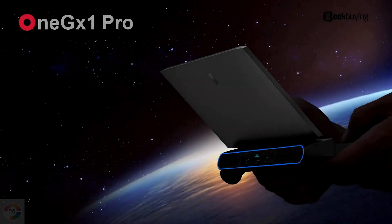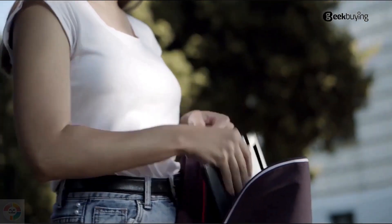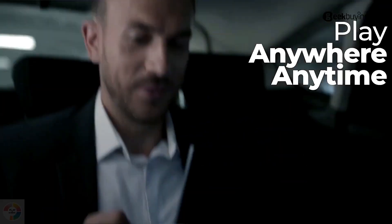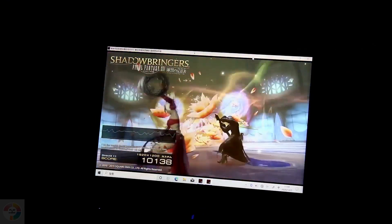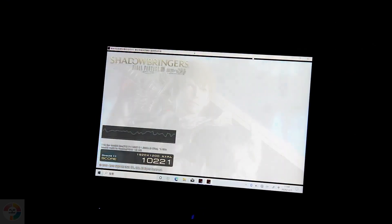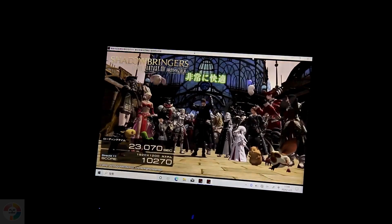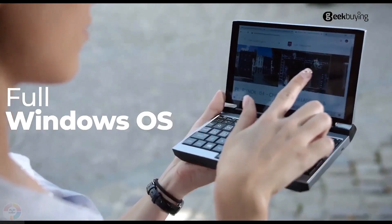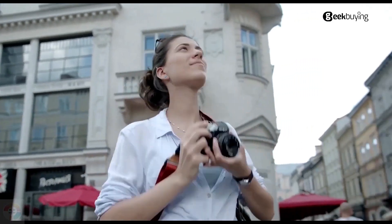The OneNetbook OneGX One Pro is a little laptop computer with a 7-inch, 1920x1200 pixel touchscreen display and the design of a gaming laptop. The little computer has a backlit keyboard with support for RGB lighting effects, dual fans with a large exhaust vent on the back, and an LED light ring that lights up the back. OneNetbook designed the OneGX One to work with optional game controllers that can clip onto the sides so you can hold it in your hands while you play.